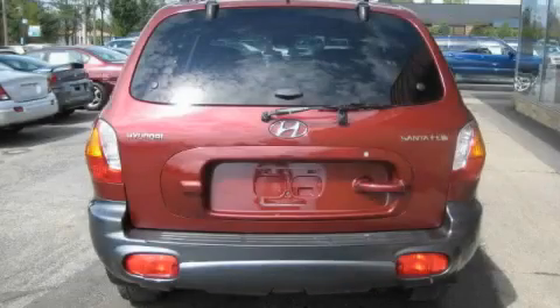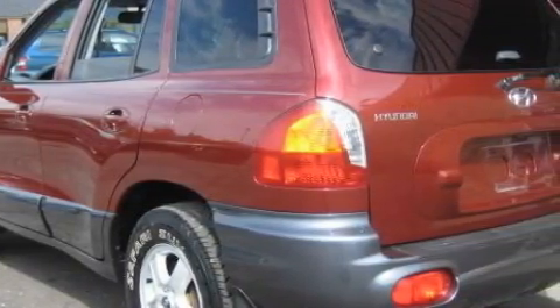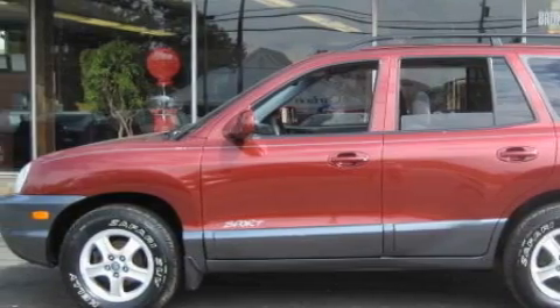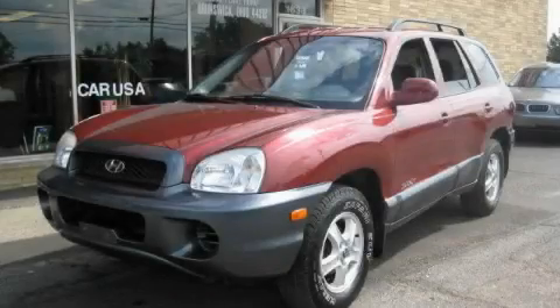The steady four-cylinder engine connected to a smooth shifting automatic transmission gives you plenty of power when you need it. This vehicle has had only one owner and it qualifies for the Carfax buyback guarantee. Contact us today and schedule your opportunity to see this crossover in person.